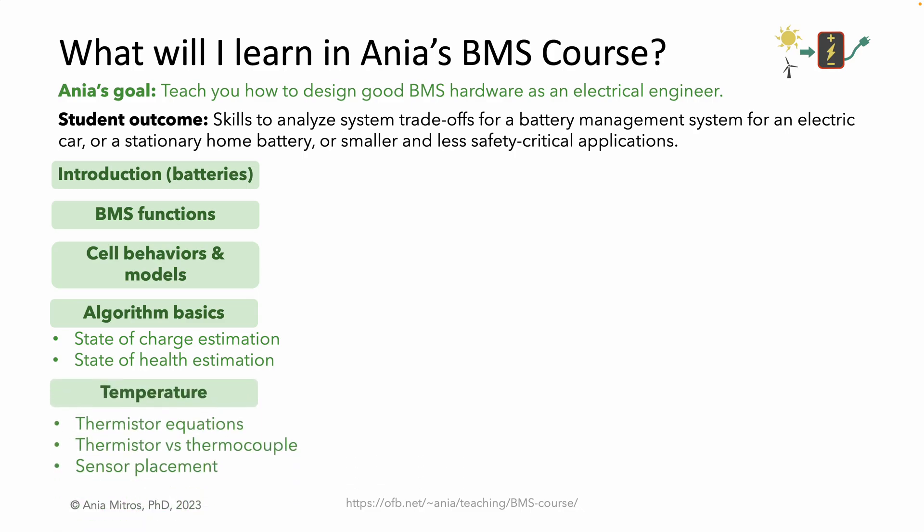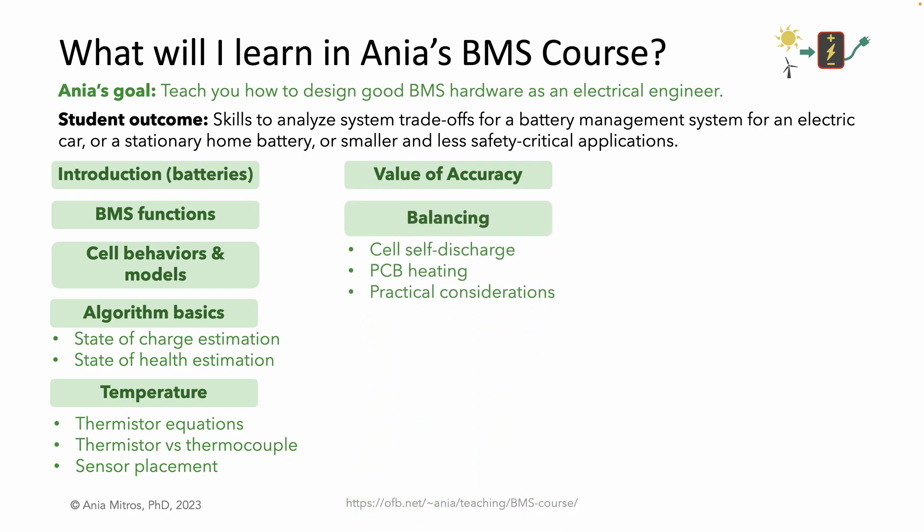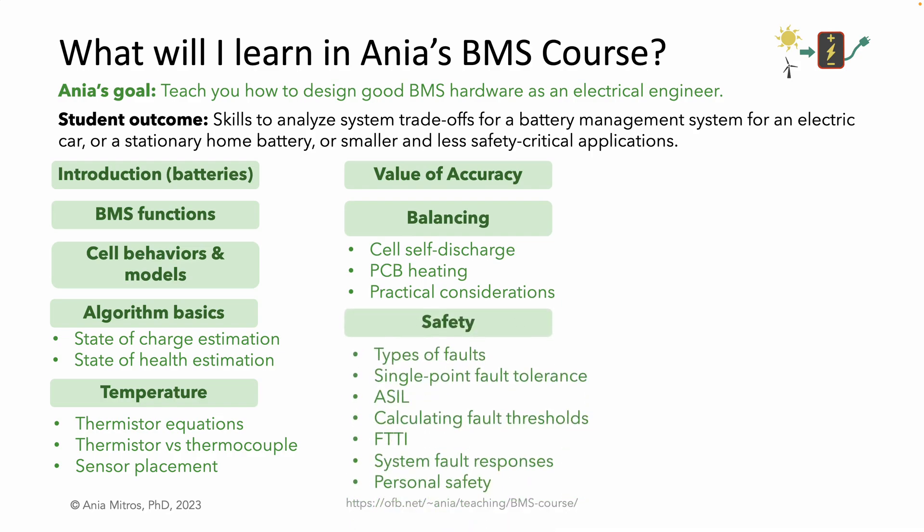I'll teach you how to design battery temperature sensing. We'll discuss the value of accuracy and quantify it in dollars for both cell voltage measurement and battery current measurement. Quantifying the value of a design parameter helps us engineer a well-optimized system. We'll learn how to design a cell balancing circuit. Safety is a huge topic — super important for large batteries such as automotive batteries and home energy storage. It's less critical for devices in which battery failure is less impactful, for example where the battery is small enough to be unlikely to hurt a person.